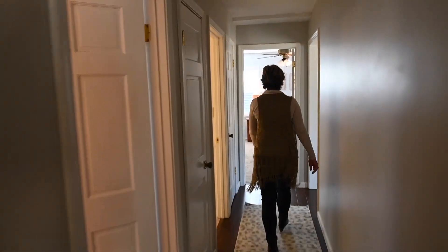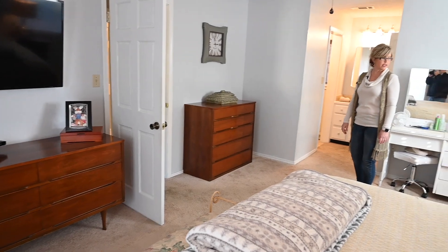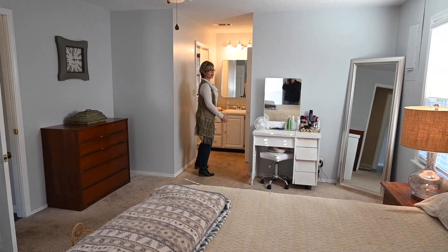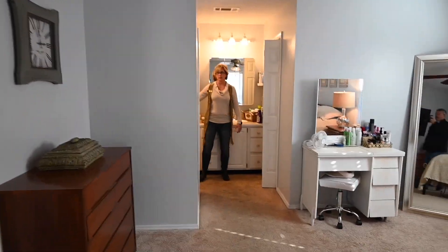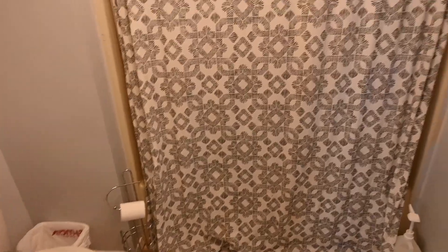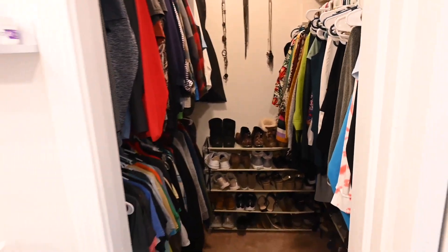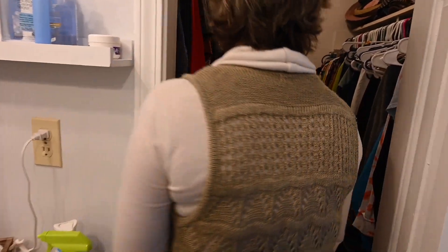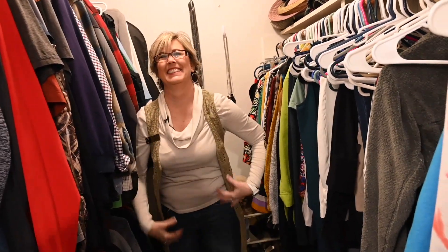Come on back here and we'll check out the master bedroom first. We have two nice windows to let light in. Right off the master bedroom you have a little vanity sink with the shower and toiletry room on this side, and a good-sized walk-in closet on the other side. That's a good-sized closet — I can turn all the way around in here. There's even room for his stuff in there!